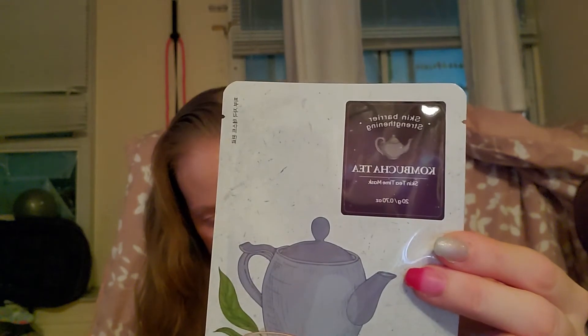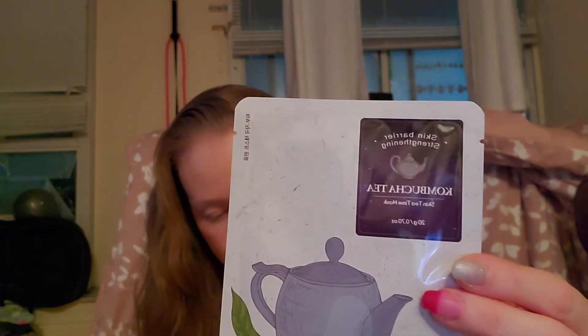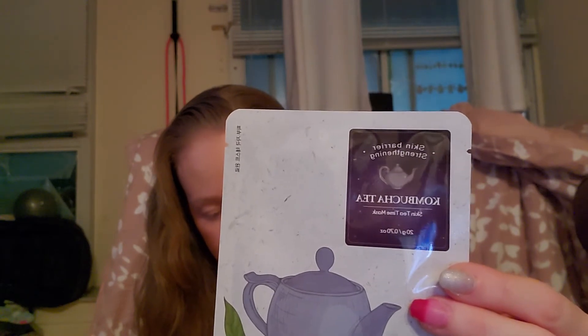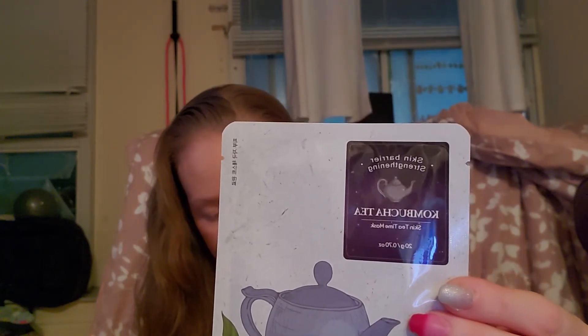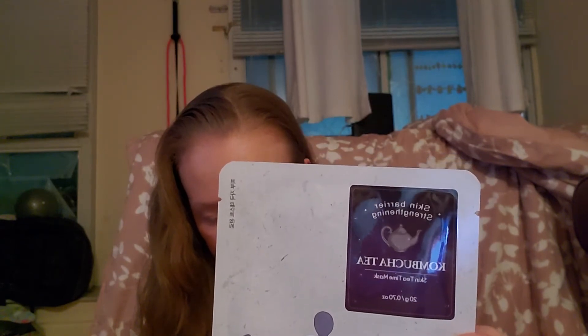Then the Kombucha Tea Skin Tea Time Mask — it has a little teapot on it. Packed with antioxidant-rich ingredients, the sheet mask helps strengthen the skin barrier and acts as a perfect treatment for your skin. It will hug your face as the essence sinks effortlessly into your skin.